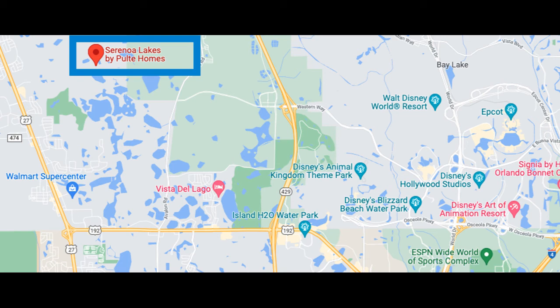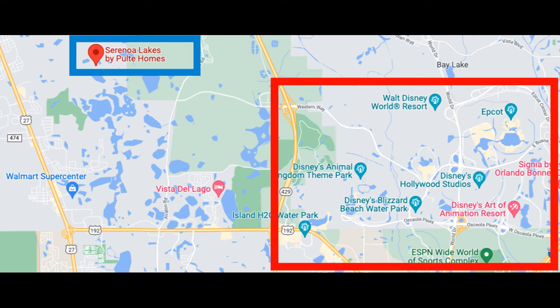Saranoa Lakes is located right off Highway 27 in the south part of Claremont, Florida. Gorgeous community, probably one of my favorites in this area. It has a lot to offer but look at how close you are to all the magic. There's a future connector road that's going to have direct access to Disney and Winter Garden. So all of our Disney fans out there, this may be your community.